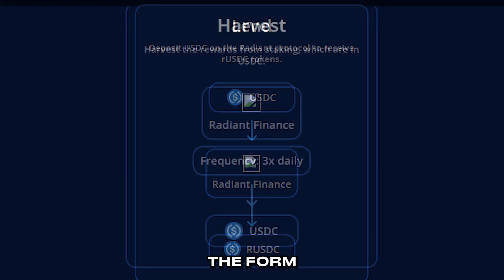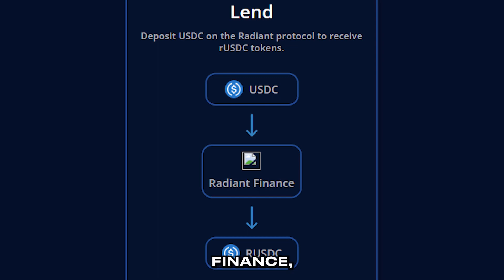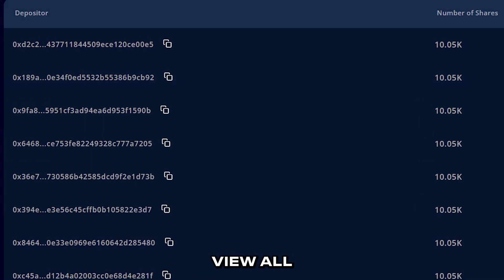RUSDC generates yield in the form of USDC tokens, which is harvested three times daily and those USDC tokens are lent again to Radiant's Binance, exponentially increasing the profits which can then be claimed by token owners in the form of USDC tokens. A small fee is charged for every deposit, harvest and swap to keep the Factor ecosystem running and to also give rewards to the FCTR token holders. You can transparently view all the members of a vault and their shares held.